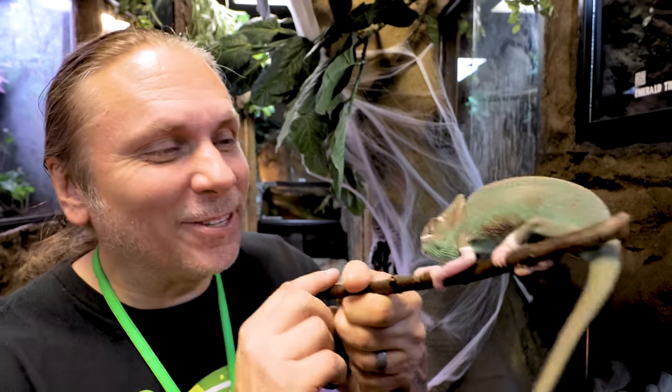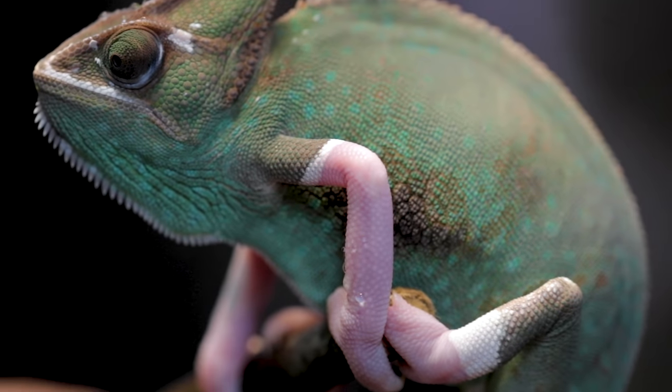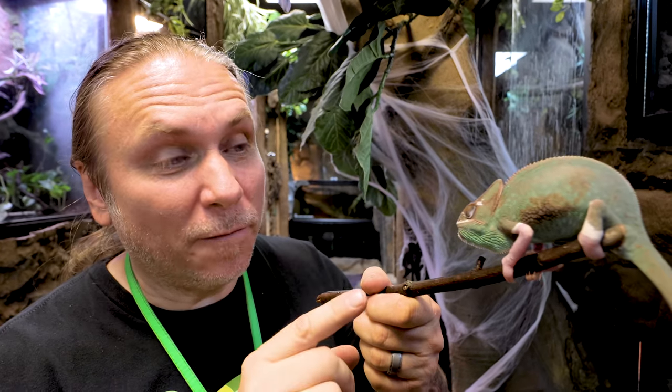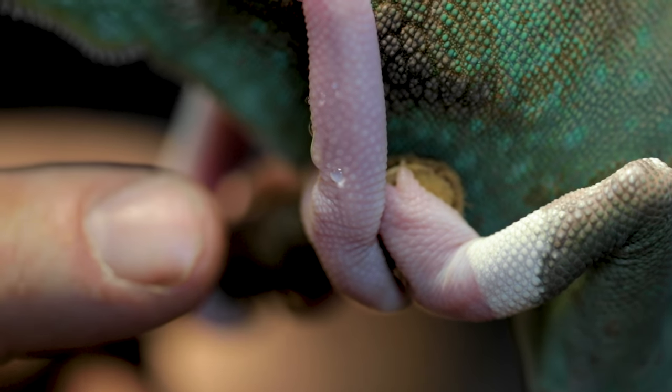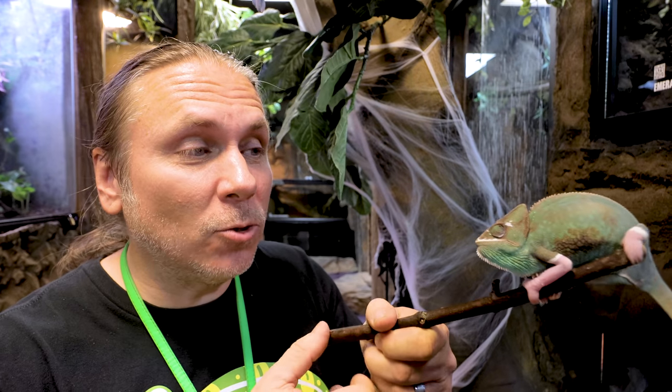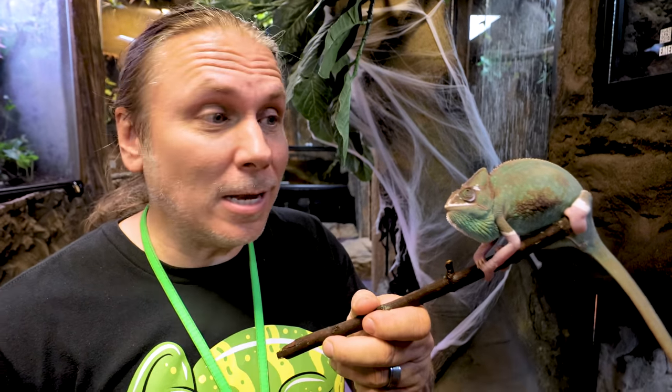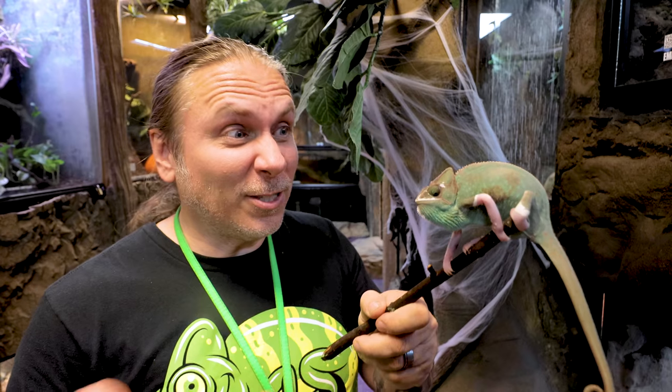Take a look at this absolutely adorable veiled chameleon — a female veiled chameleon. You may notice something different about this particular animal: it has white legs. This is what they call translucent. It's a recessive mutation and it's really just piebald — just like a piebald ball python. A friend of mine contacted me and said he had a female translucent veiled chameleon, would I be interested? And I was like yeah — ever since I first saw them I thought they were super cool.